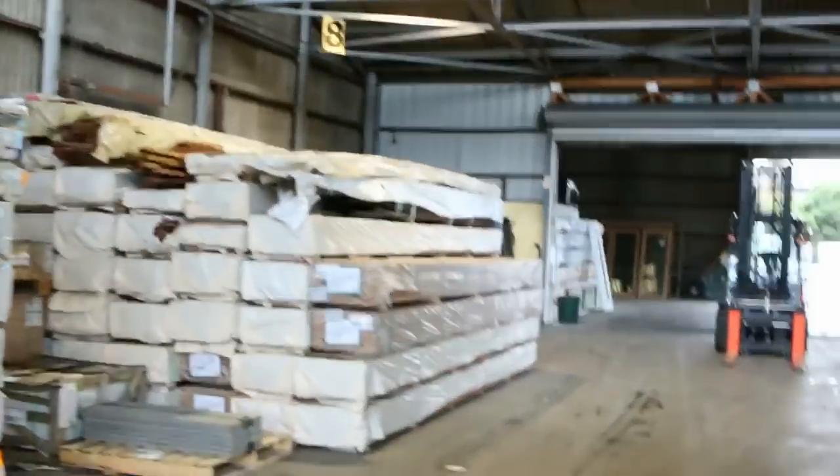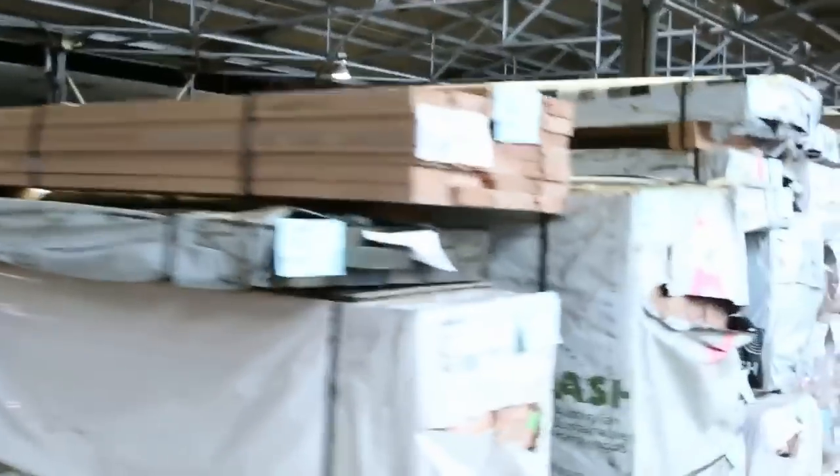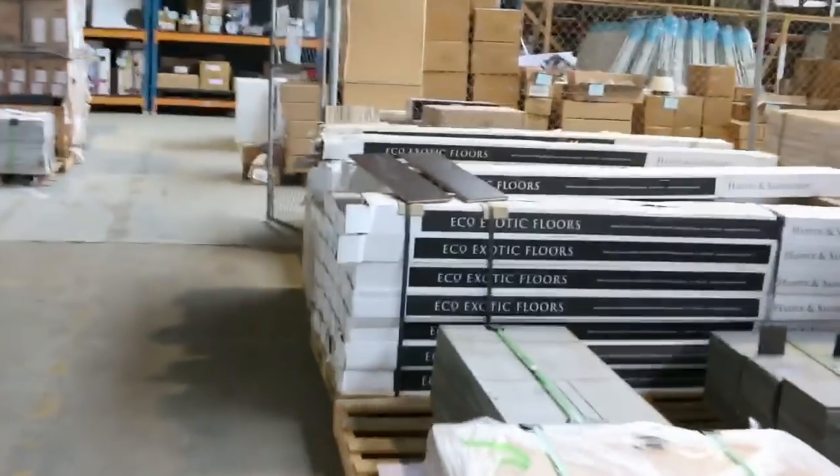We've got the timber auction - big range of timber and building materials there. We've got lots of decking, we've got treated pine out the back there, there's all sorts of windows and doors, we've got tiles, lots of doors there. I can see hardwood flooring - there's lots of hardwood in general going through the auction tomorrow. All that treated pine.